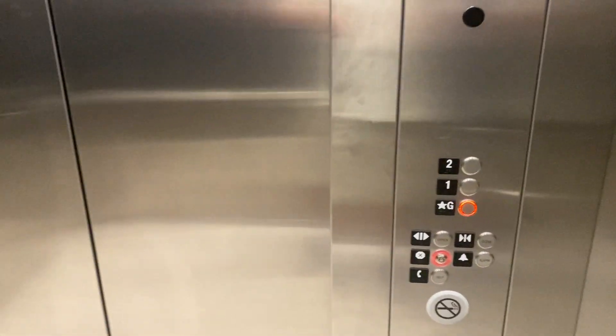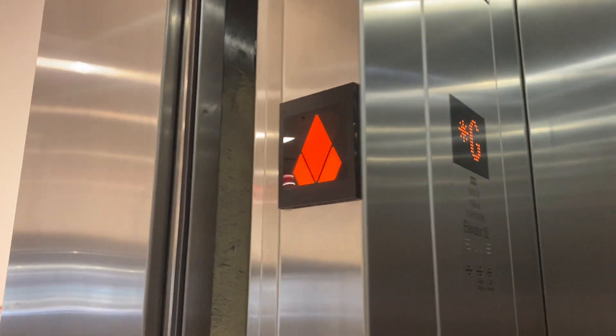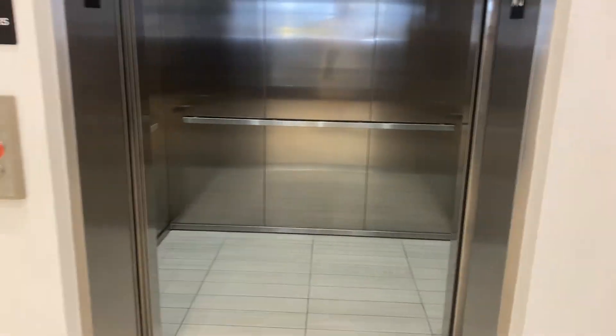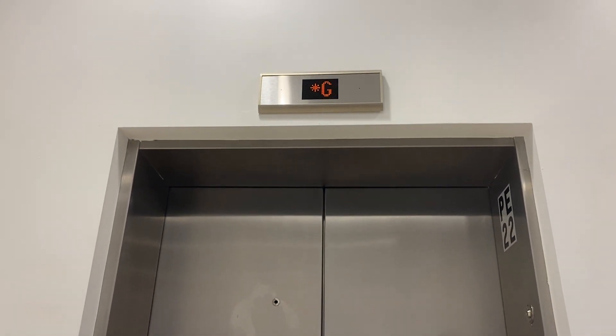So we're going to end the tour here. We're back at the ground level. This should go up. There it goes, and that's it.